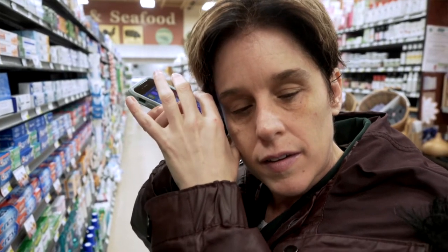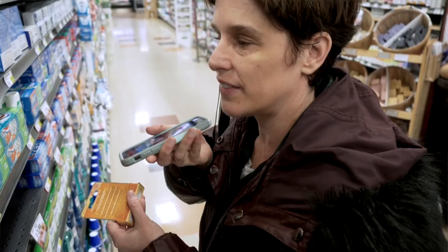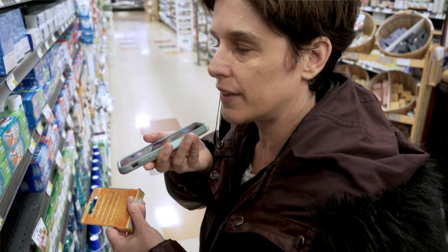I'll often use Aira, which is a service for the blind and partially sighted, whereby you connect with a live agent through whatever phone you're using. This enables the agent to see what you are going past, what you're looking at. They can actually take a picture of the item and then read to you exactly what is on the package.